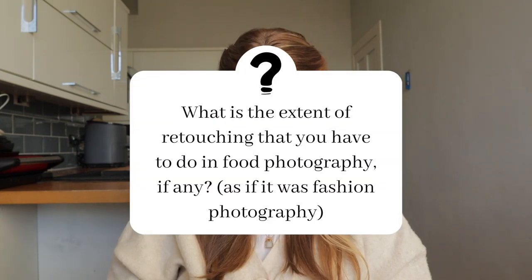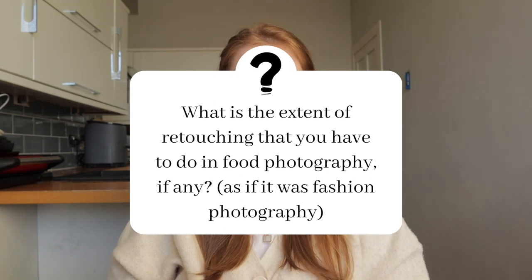What is the extent of retouching that you have to do in food photography, if any, as if it was fashion photography? I think you would be surprised that it's not as much as you'd think. This may really vary from food photographer to food photographer, but honestly, not as much as you would think. Sure, there's the odd Photoshop moment, but I try and capture everything as much as possible in-camera, so that the editing process is pretty seamless.